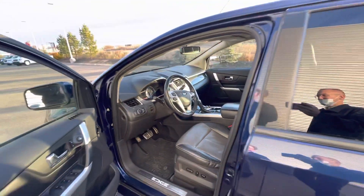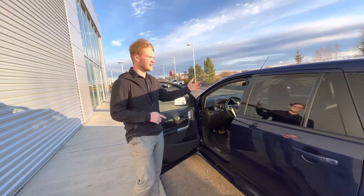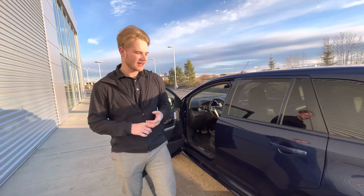This vehicle is going to come with some great features like heated seats, backup camera, navigation, a nice big dual sunroof up top, and so much more.